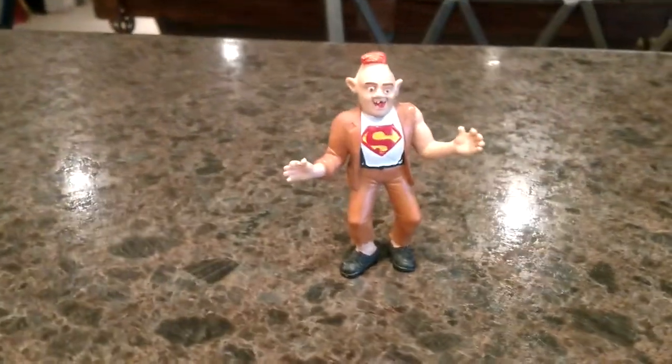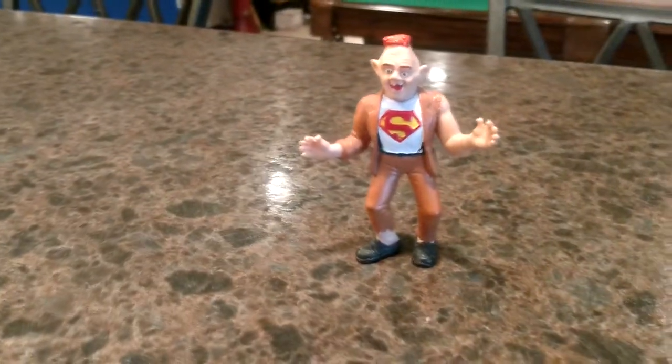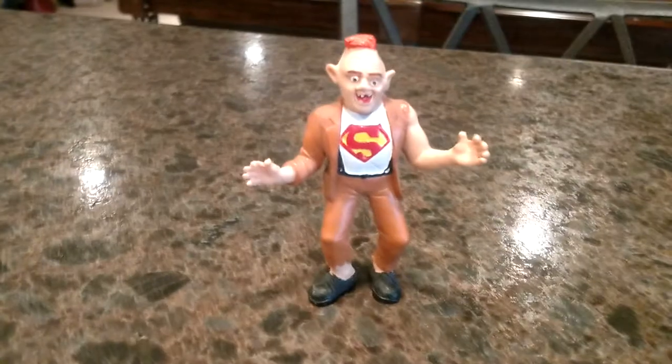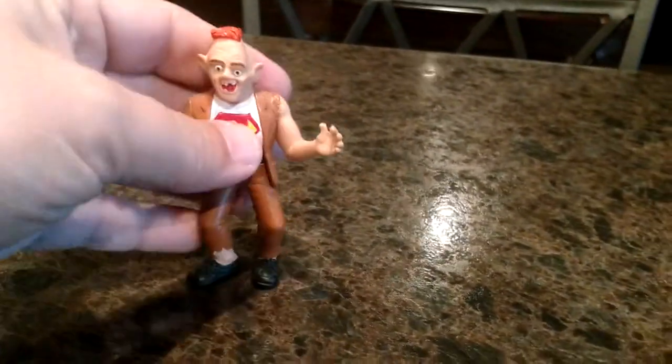Hey YouTube, it's Dave. I'm back with another piece of my Goonies collection. This is my newest piece, I just got it the other day. It's a sloth figurine, obviously. It's about three inches tall, so not very tall. You can kind of push my hand for scale there.